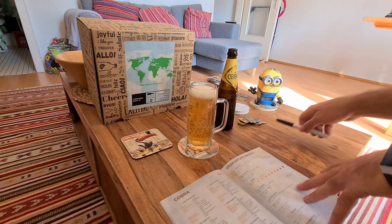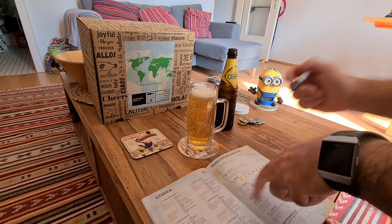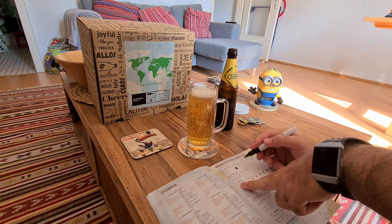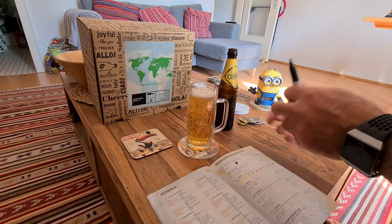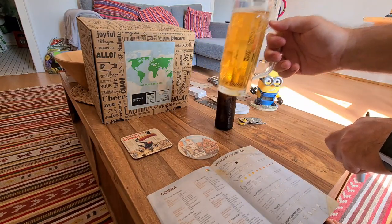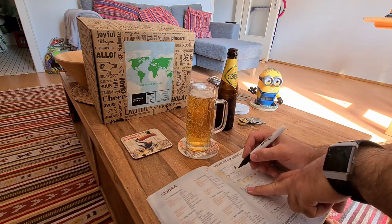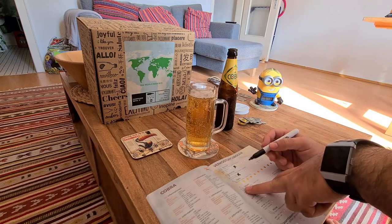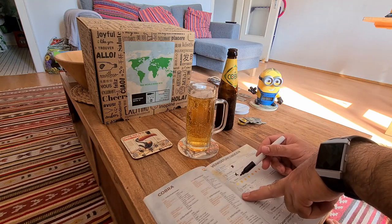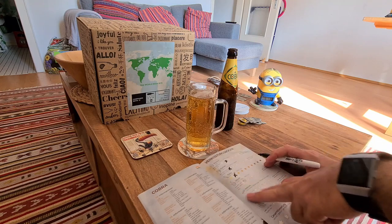Looking at the book's grading system — the foam is pretty light so I'll give it a two. Clarity is quite good; if you hold it against the sun you can see it's quite clear, so I'll give clarity a two as well. The color I'd also rate a two.